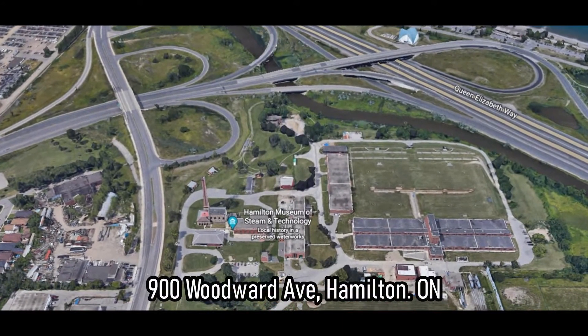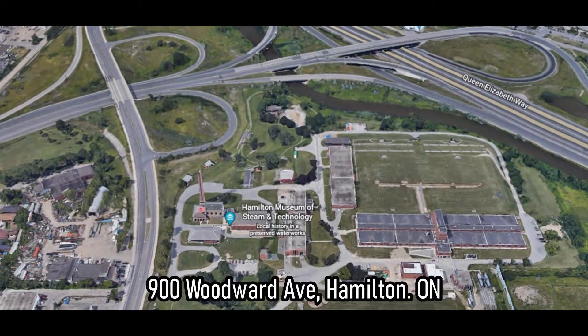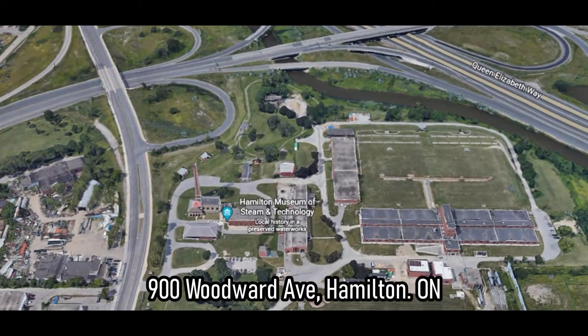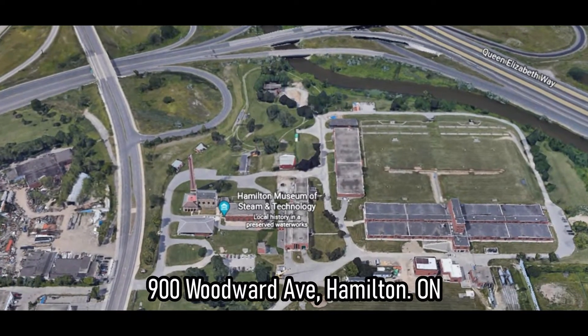Hey everyone, I just wanted to do a short review on the Hamilton Museum of Steam and Technology. Located in East Hamilton — there is the address for your devices. As you can see, it's close to the Queen Elizabeth Way, so easy to get to from outside of Hamilton.